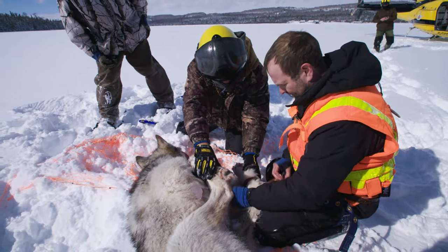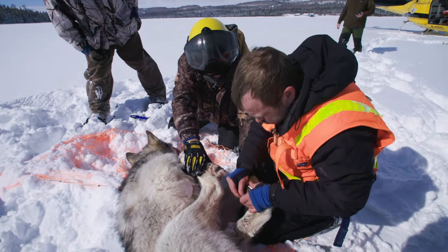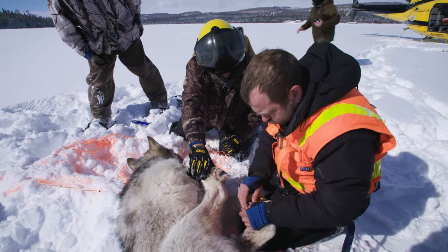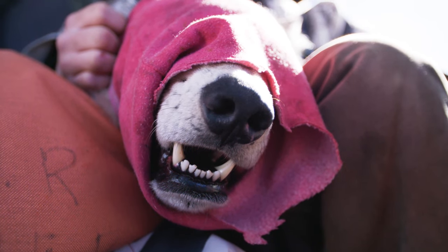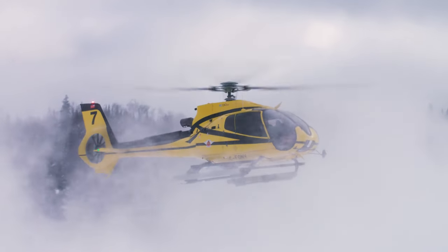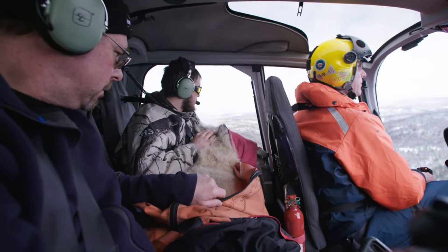Even though he's thin, when this guy puts some beef back on, he'll be quite the moose killer. It's been a good day — three wolves: a black and two greys. The wolves are on their way to a veterinary check station in Wawa, Ontario.